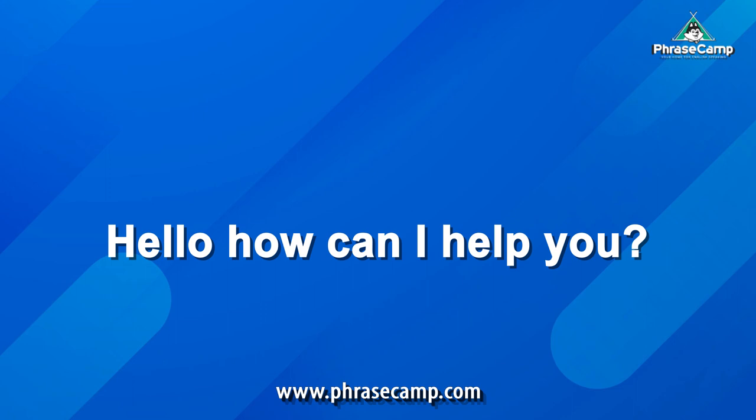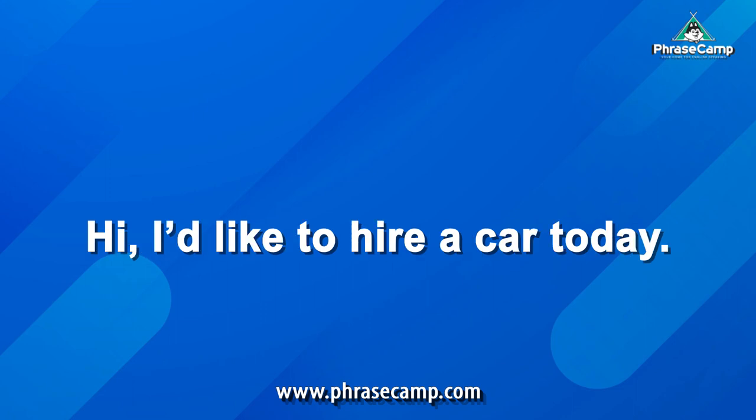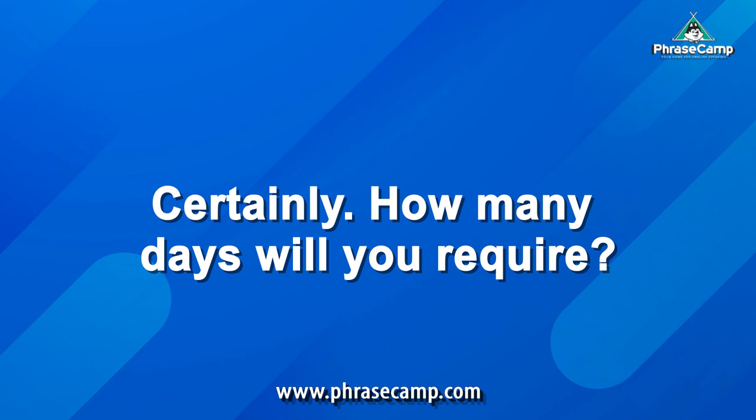Hello, how can I help you? Hi, I'd like to hire a car today. Certainly. How many days will you require? Seven days.